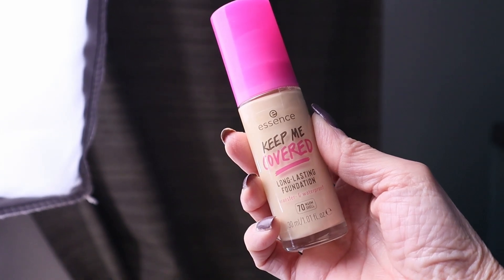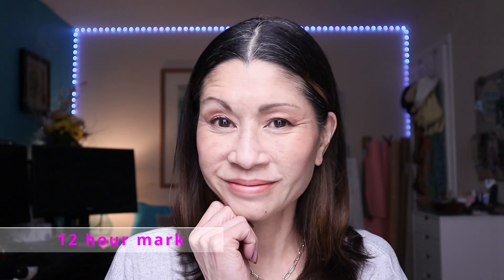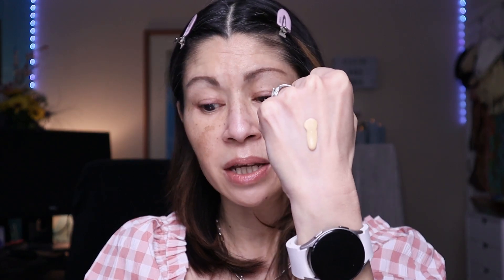I picked up the foundation in shade 70, Warm Shell. I've been testing it out this week — I wore it for over 12 hours and was pretty impressed. You get one ounce for $6.99, and it comes in a glass bottle, which is pretty good for drugstore at this price point. I found that applying it with a dampened beauty sponge worked great.